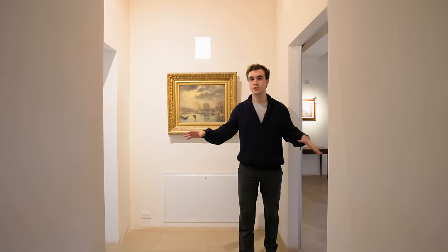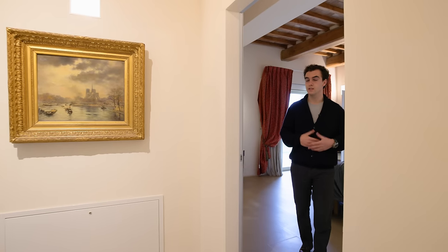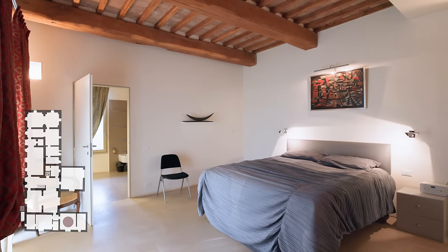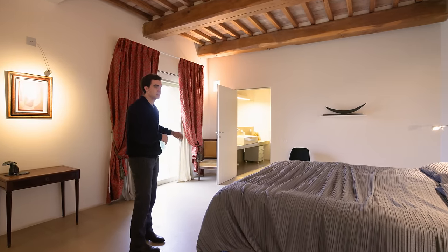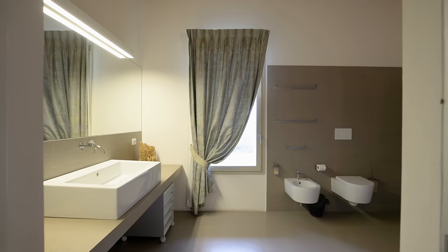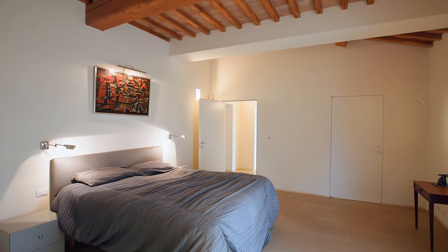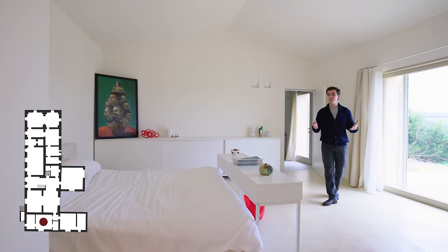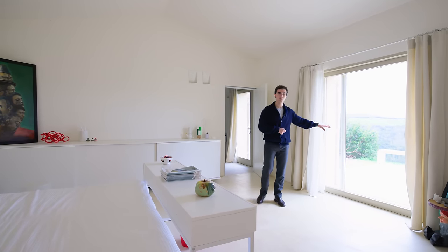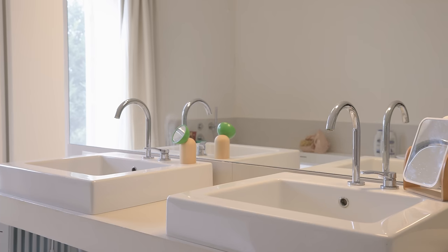From the living space we access the two ground floor bedrooms, which are very comfortable as they require no stairs. The first is currently the primary bedroom, facing the countryside with external access. Through one door there is a large walk-in closet, and through another a generously sized ensuite bathroom with shower. The second bedroom is similar but has a smooth ceiling without beams, also overlooking a nice terrace with countryside views. It has an ensuite bathroom with both a tub and shower.